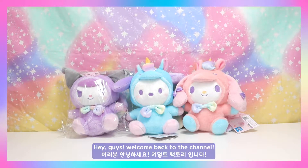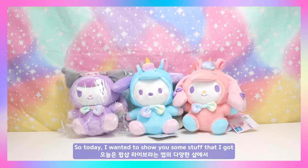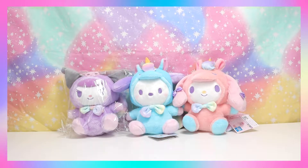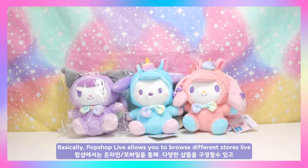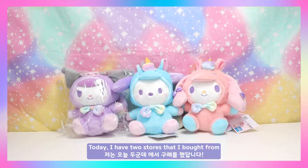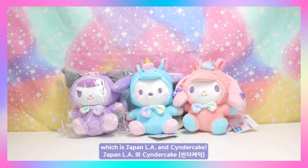Hey guys, welcome back to the channel! Today I wanted to show you some stuff that I got from different stores from Pop Shop Live. Pop Shop Live allows you to browse through different stores live on the street and purchase different products from different sellers. Today I have two stores that I bought from: Japan LA and Cinder Cake.